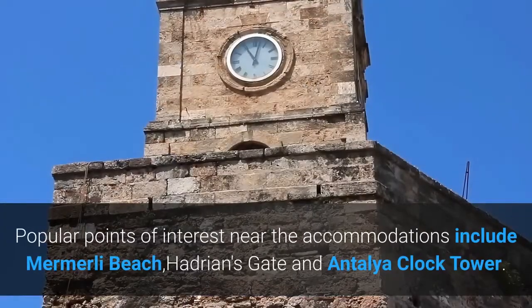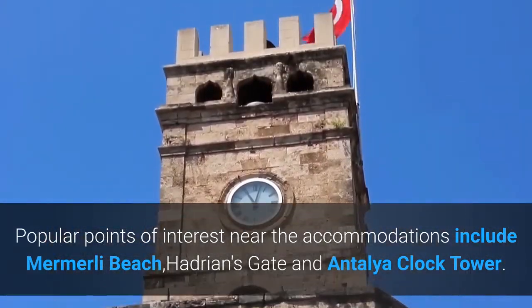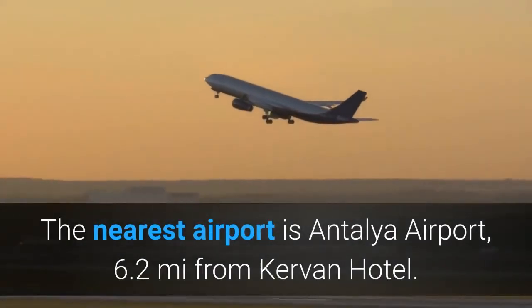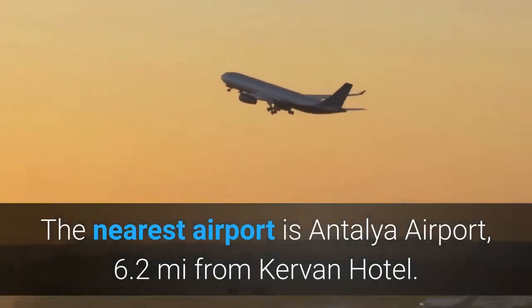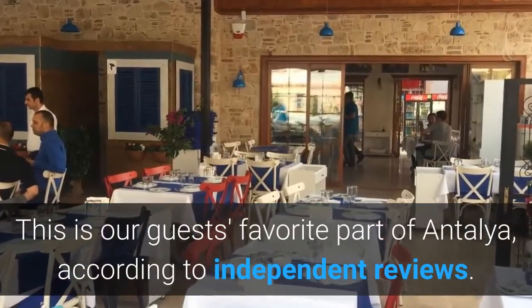Popular points of interest near the accommodations include Murmurlee Beach, Hadrian's Gate and Antalya Clock Tower. The nearest airport is Antalya Airport, 6.2 miles from Curvin Hotel. This is our guests' favorite part of Antalya, according to independent reviews.